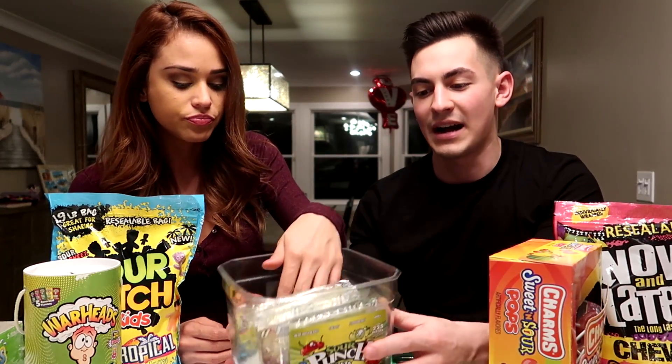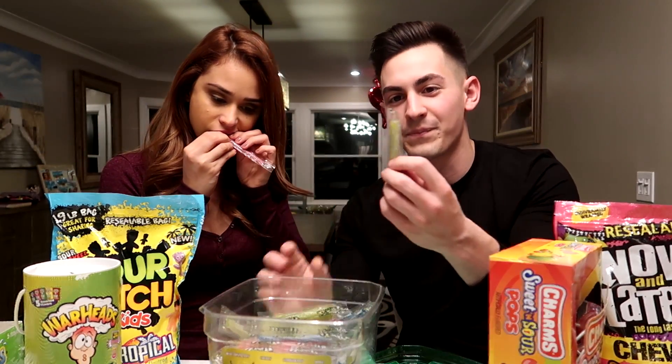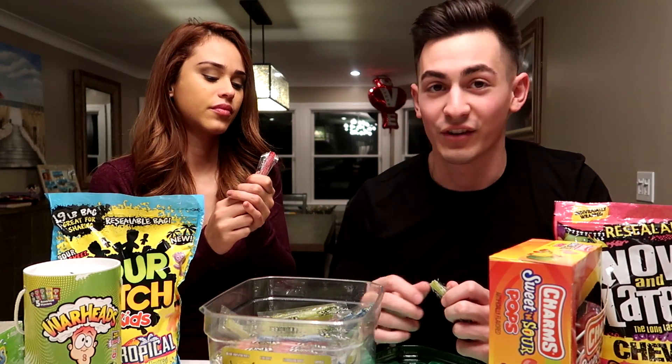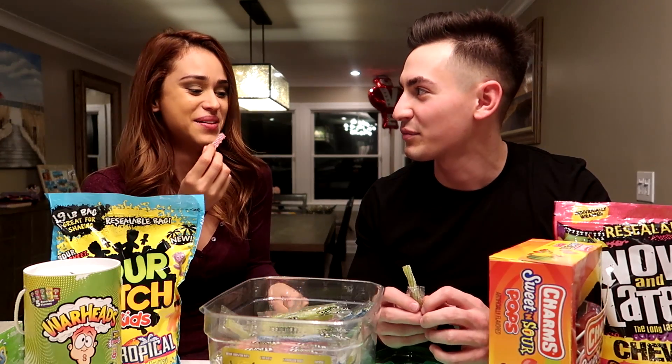We had to get these in a big box — so much candy here, it's ridiculous. We're going to try the green one because we have a lot of green ones. My face is already turning red. I guarantee you're going to sweat after this video with all the sour candy. That's sour! Only three candies in. We got Warheads Extreme Sour Hard Candy.